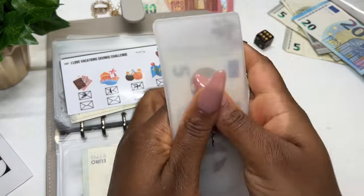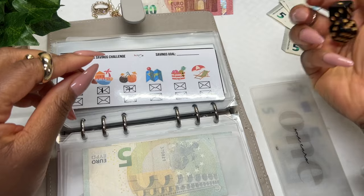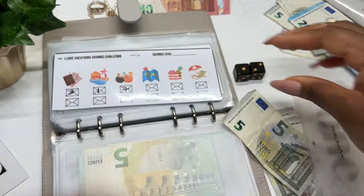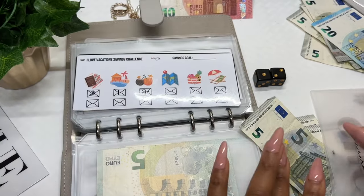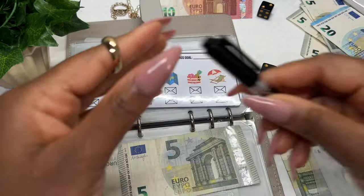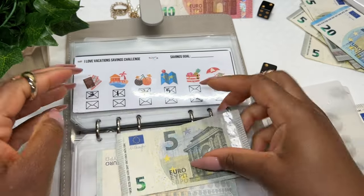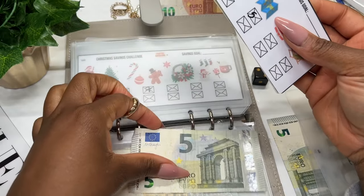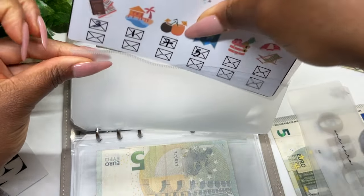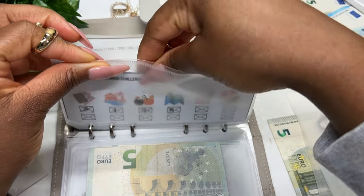Now for the I Love Vacation Savings Challenge — we have 17 euros left. I want to put a little more into vacation, so I'll roll the dice. I rolled a three but I don't have three, so I'll roll again — two, great, so five total. Five goes into the vacation savings challenge. Vacation is going to be a real priority for me moving forward. It's amazing to see different cultures and experience different countries — it gives perspective on life and can be very re-energizing.